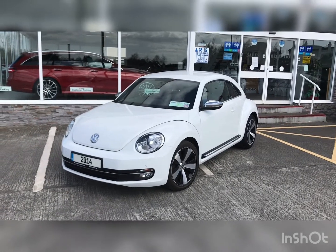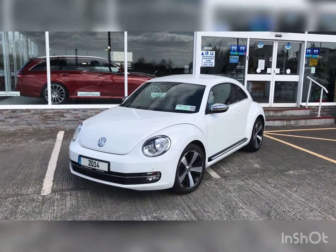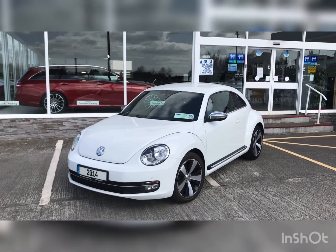Hello and welcome to Midland Car Sales. This is our short video presentation of our 2014 Volkswagen Beetle Sport 2L TDI, finished in candy white and piano black.